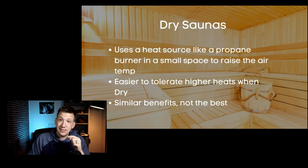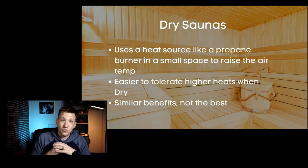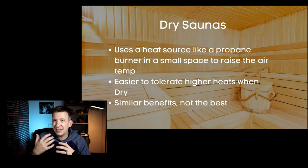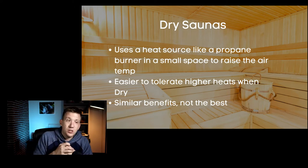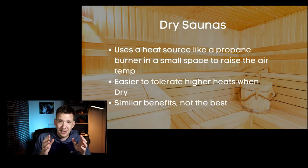The next type, the dry sauna, is essentially the opposite. It uses a heat source — sometimes a propane burner, sometimes an electric heater — and the goal is simply to raise the air temperature of the room. So it's the air itself that heats you. Dry saunas are a little easier to tolerate at higher heats, meaning you can hit higher temperatures for longer, maximizing those general benefits. Again, not the best option available, but if you've got a dry sauna available to you, jump in — it has lots of benefits. But there's an option that is better.